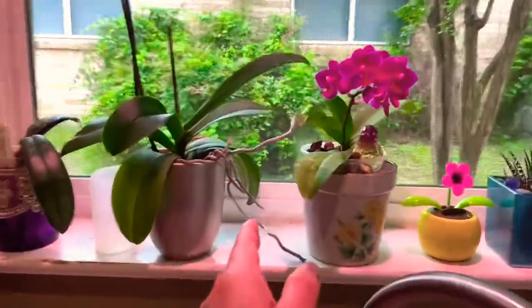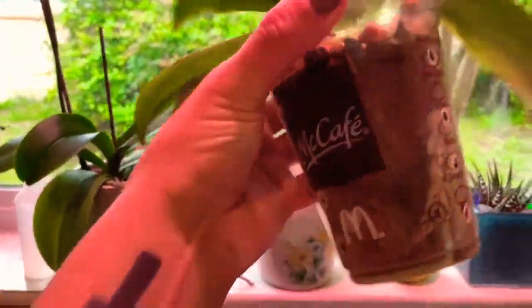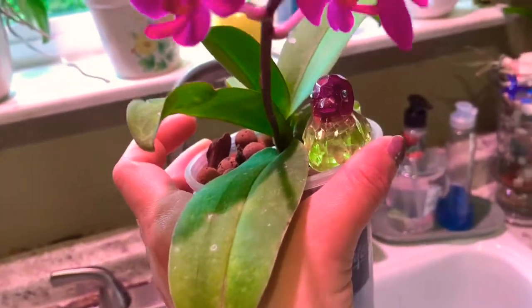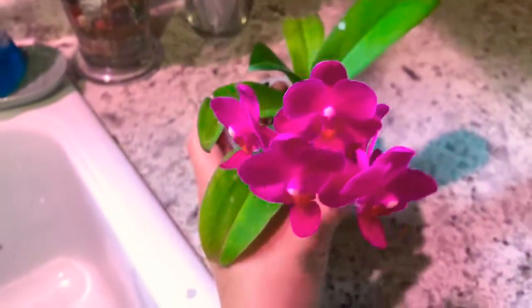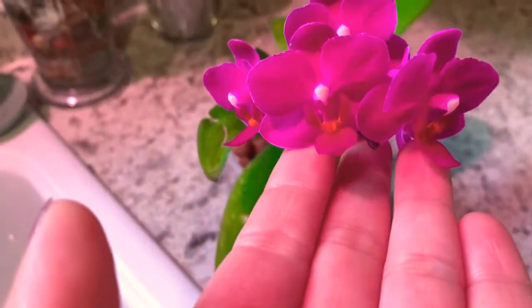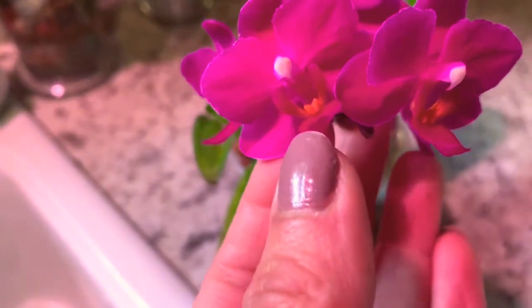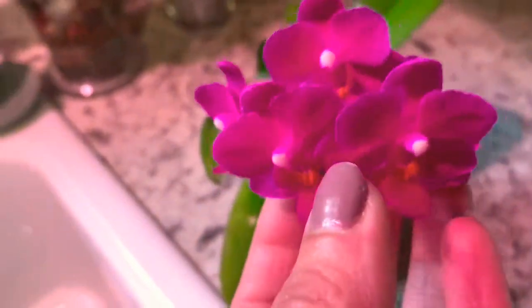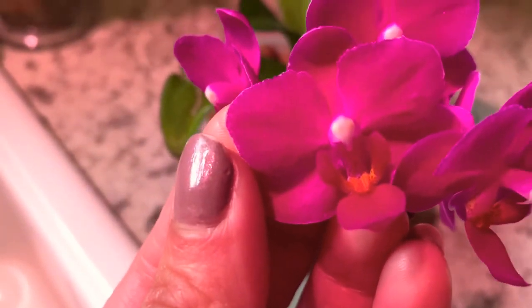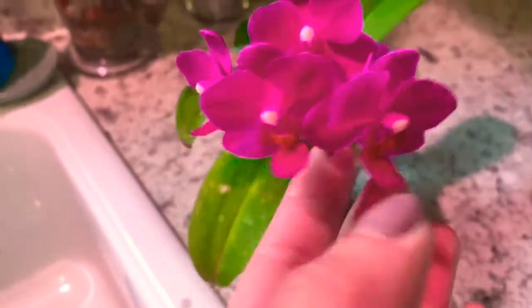These are my two — actually three blooms right now. I have this one in a cafe pot with clay pellets, leka that I buy at IKEA. It has a little crystal bird. Look how beautiful these are — this is definitely a mini phalaenopsis, but look at that rich burgundy with white lining and the little orange throat. So beautiful.